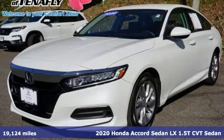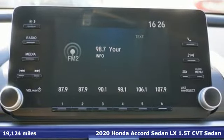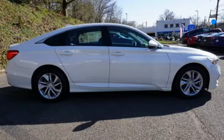Here's a 2020 Honda Accord Sedan. Year after year, the Accord is showered with awards and praise. Take a look and it's easy to see why. Drive it and you'll know why.